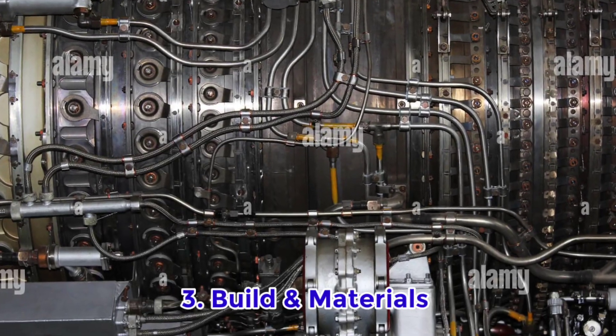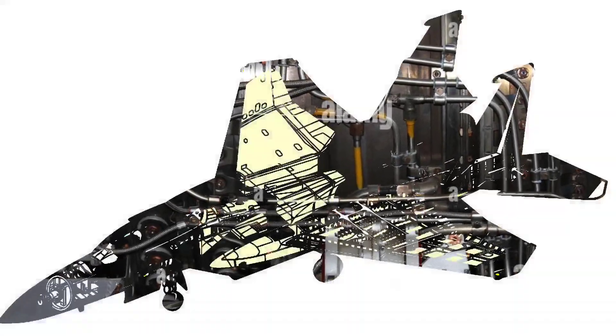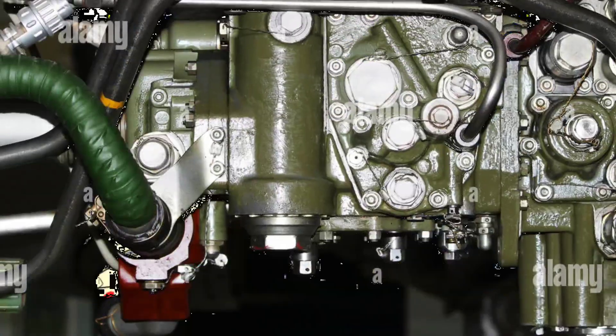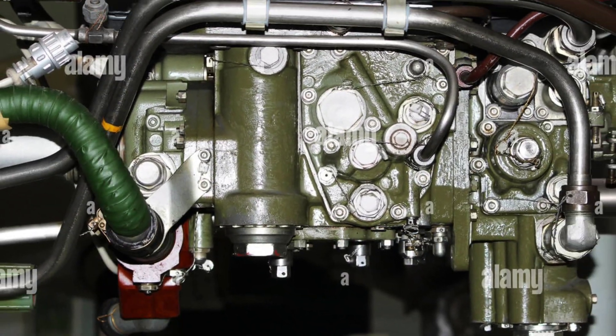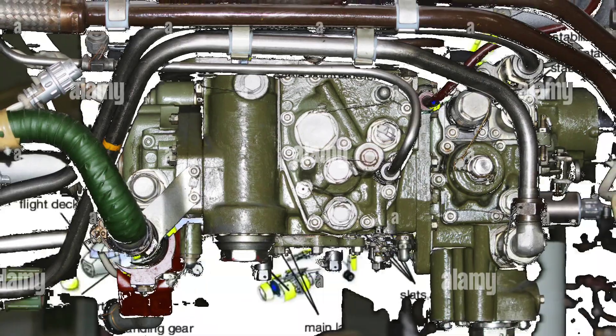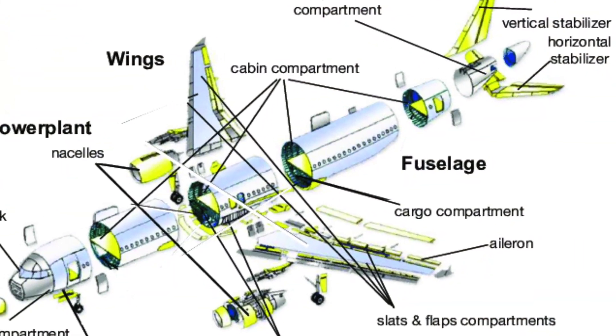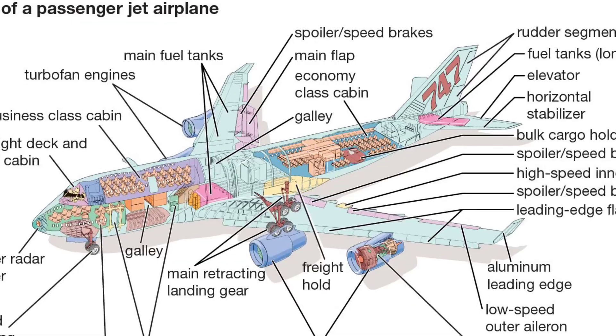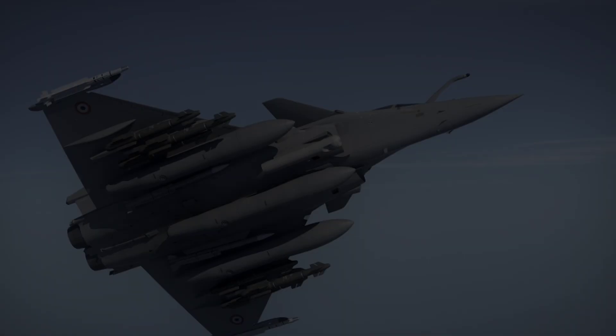Military aircraft are often made of lightweight but highly durable materials like titanium and composite stealth materials, helping them survive extreme conditions. In contrast, commercial planes use aluminum alloys to balance strength, weight, and fuel efficiency.